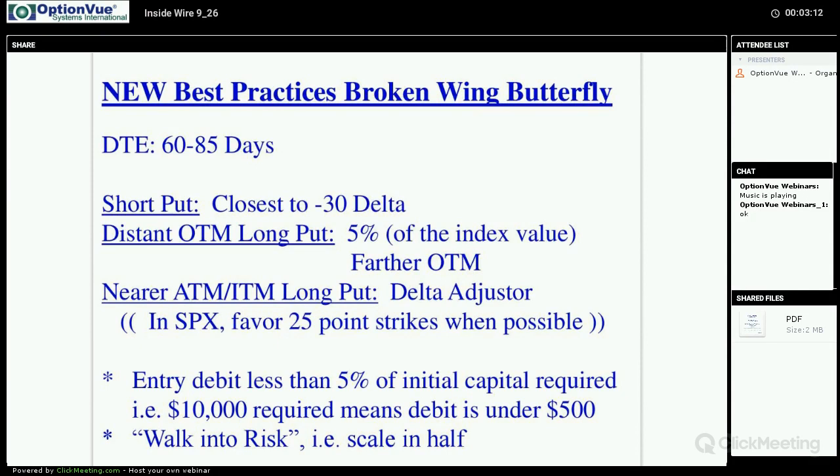Interestingly enough, when you look at Trade Finder for condors and you're going out 30 days, it'll gravitate towards option expiration 60 to 85 days out in the future. It does not gravitate towards the near month where they might have 30 days left — it goes out more distantly when looking at that T-plus-30 line to get the best expected return with the lowest standard deviation. That's the date-to-expiration range it typically gravitates to.